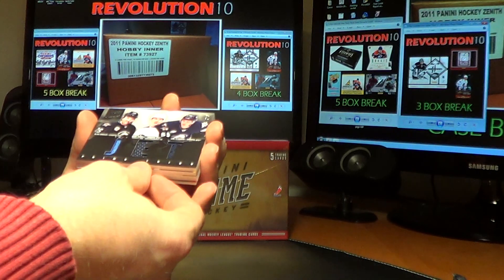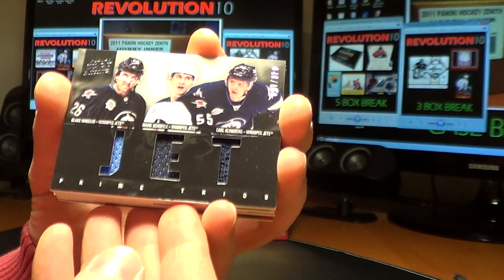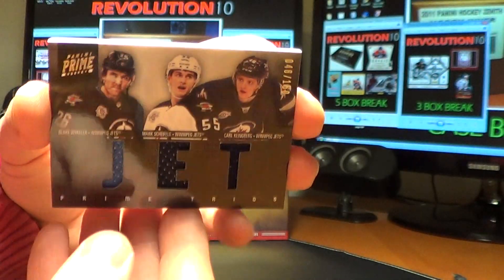Next card is for the Winnipeg Jets: a Prime Trios jersey card featuring Blake Wheeler, Mark Shifley, and Carl Klingberg, number 48 of 150 for the Jets.